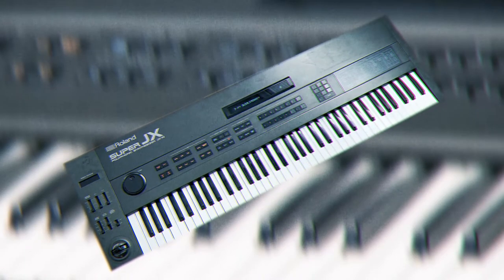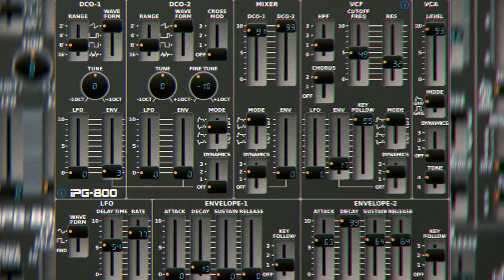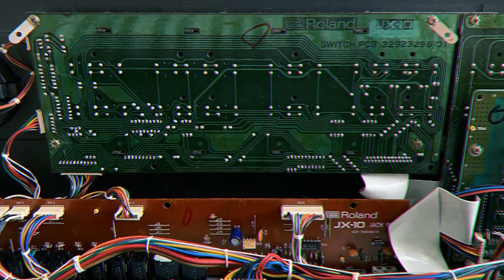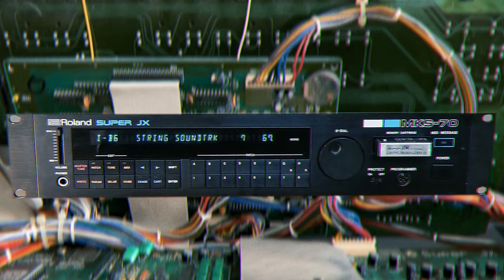The Roland JX-10 — just a little taste of heaven. One of Roland's best hybrid synths of all time. The JX is bright, warm, and powerful. Definitely usable for that 80s sound. The chorus is not the Juno chorus, but still creamy enough. Perfect for warm pads, snappy leads, and punchy bass.